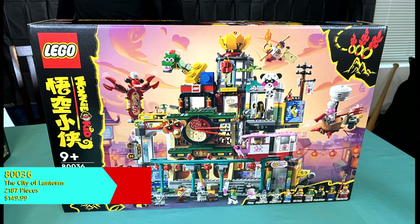Today, we're excited to show off the big-ticket item sure to catch everyone's eye with this wave. Set number 80036, The City of Lanterns. This set contains approximately 2,187 pieces and will retail for $149.99 in the United States.